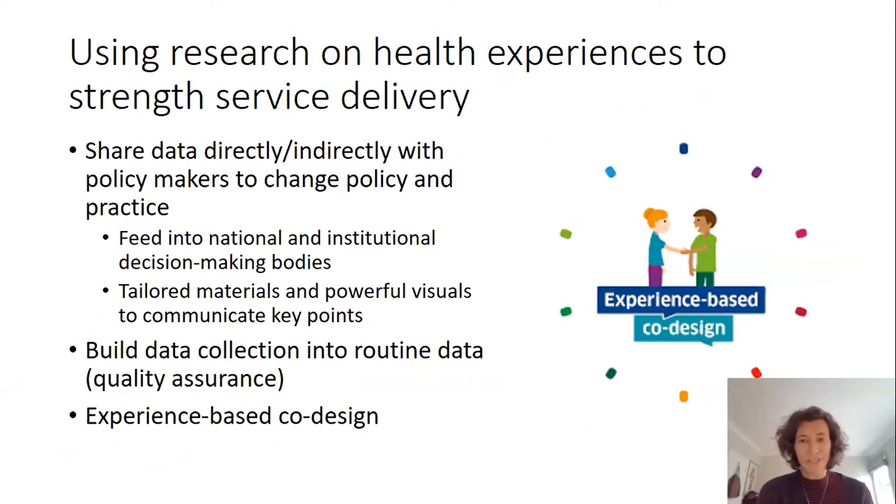In terms of actually using patient experience research to strengthen service delivery, this might be done in a number of different ways. It might be through directly or indirectly communicating what's been learnt with policy makers and trying to influence policy and practice — for instance, through sitting on task forces and feeding into decision-making bodies. It might also be through sharing academic and research outputs, including through carefully designed materials with powerful visuals that help to have an impact and influence.